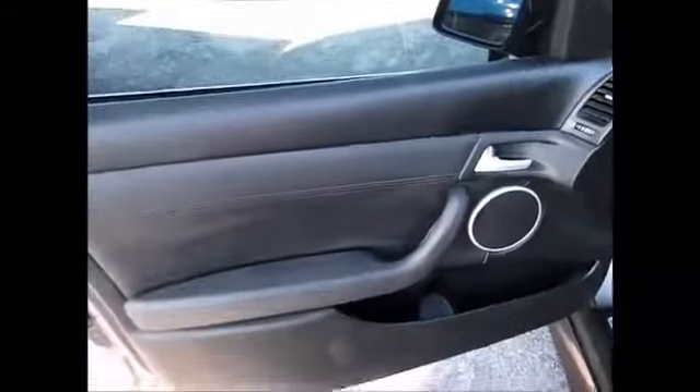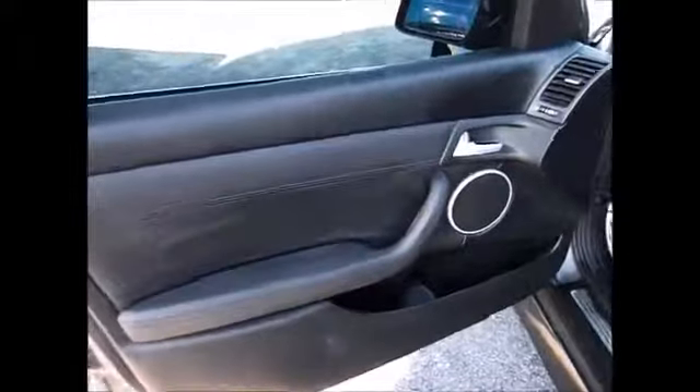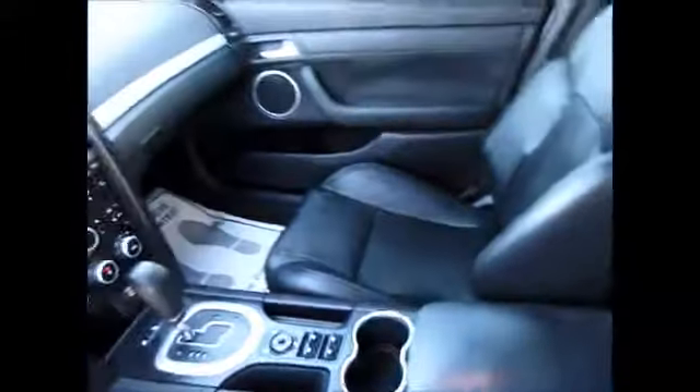It has an upgraded sound system, an extra drink holder down in the door, power driver's seat, black leather heated interior — very clean.